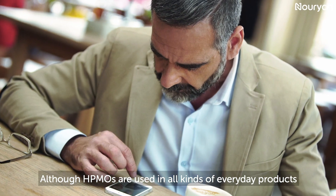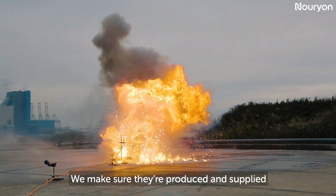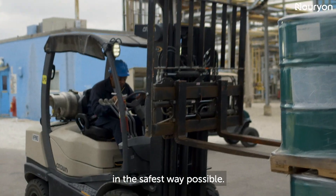Although HPMOs are used in all kinds of everyday products, they're actually highly reactive. We make sure they're produced and supplied in the safest way possible.